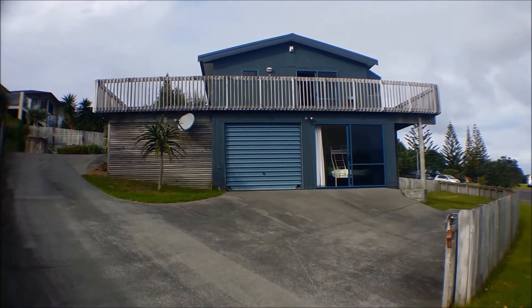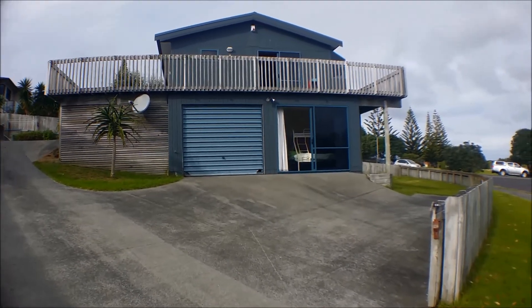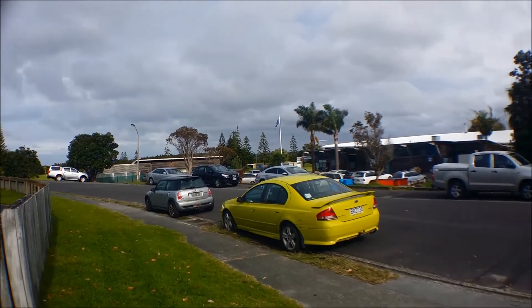Welcome to number 4, Northwest Anchorage in Omaha. This is a three bedroom, two bathroom property, situated on a quiet street opposite the golf course.